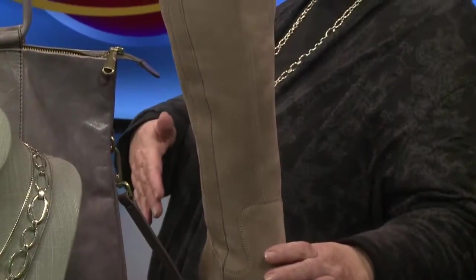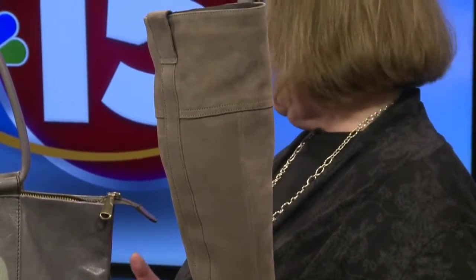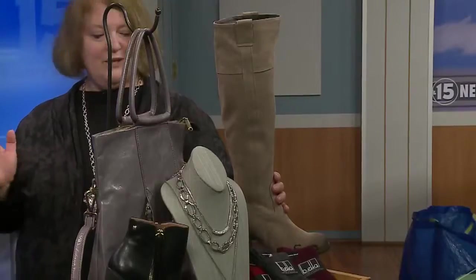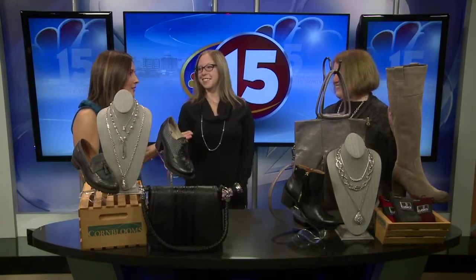This absolutely beautiful over-the-knee boot is suede and it feels luxurious, but it has a secret — it is waterproof. So it's fully functional for winter and you can wear this anywhere. And it's always my struggle — you can't wear suede in the rain. Well, here you go.